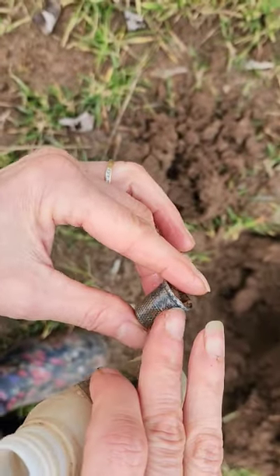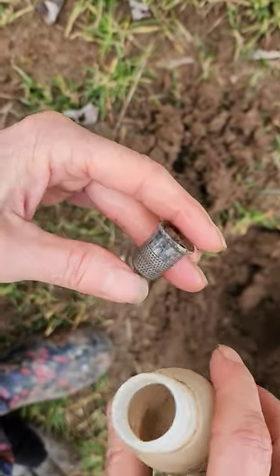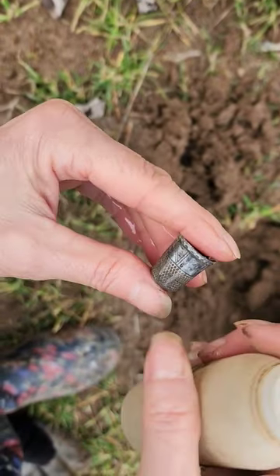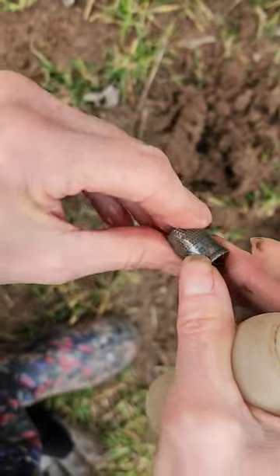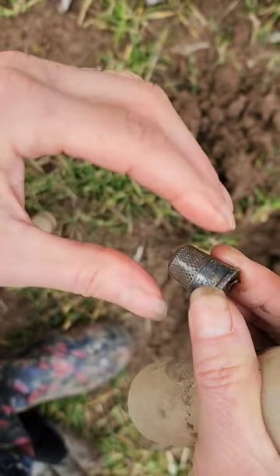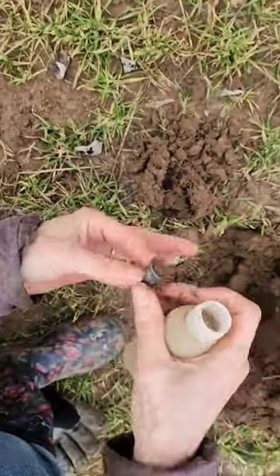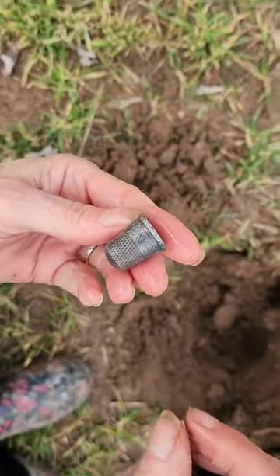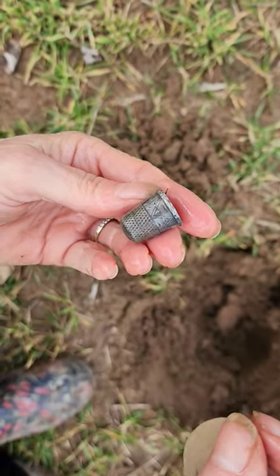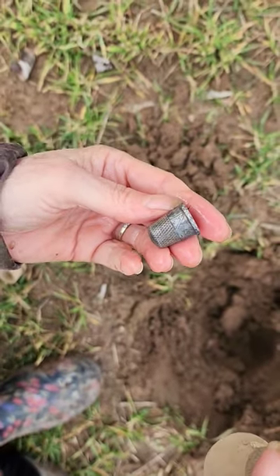It almost looks like it's silver and it's just blackened. We'll find out when we get home — that could be a silver thimble. That is beautiful. And it's in perfect condition too, look how nice a shape that thing is in. Awesome, alright, let's keep going.